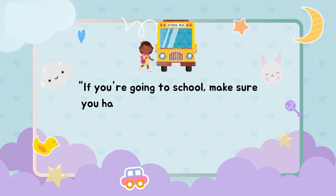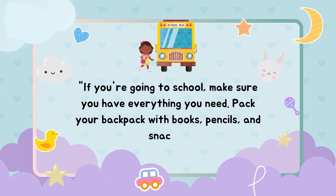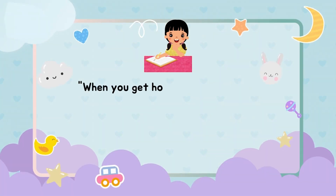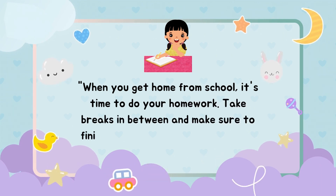Go to school. If you're going to school, make sure you have everything you need. Pack your backpack with books, pencils, and snacks.